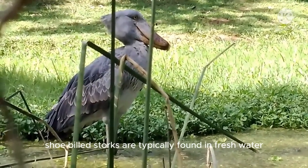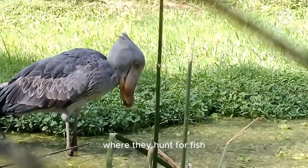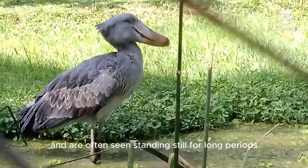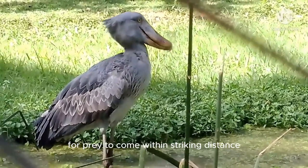Shoebill storks are typically found in freshwater swamps and marshes, where they hunt for fish, frogs, and even small mammals. They are solitary birds and are often seen standing still for long periods, patiently waiting for prey to come within striking distance.